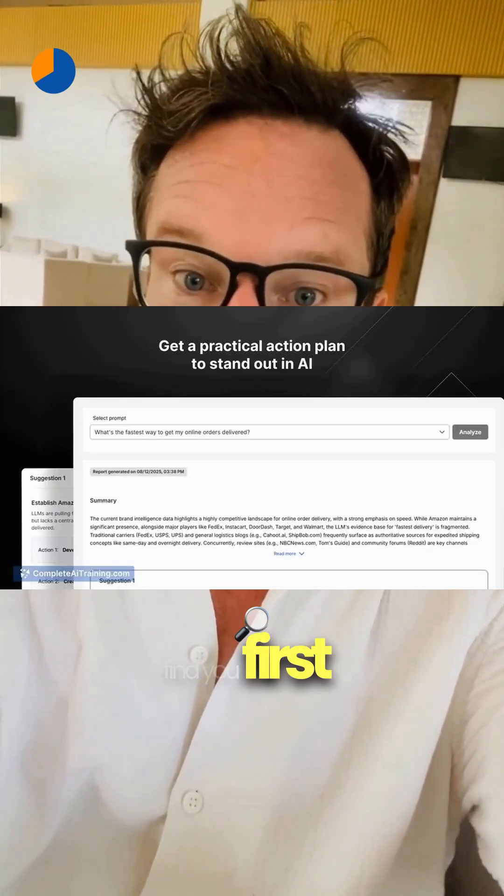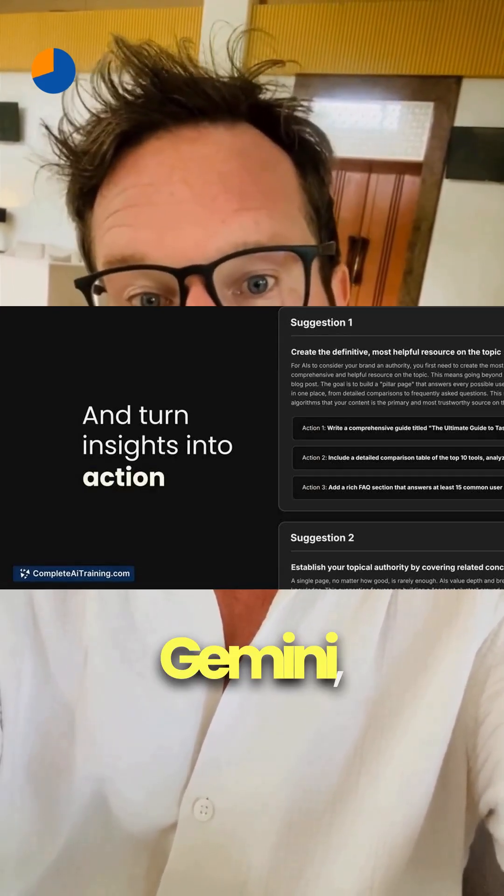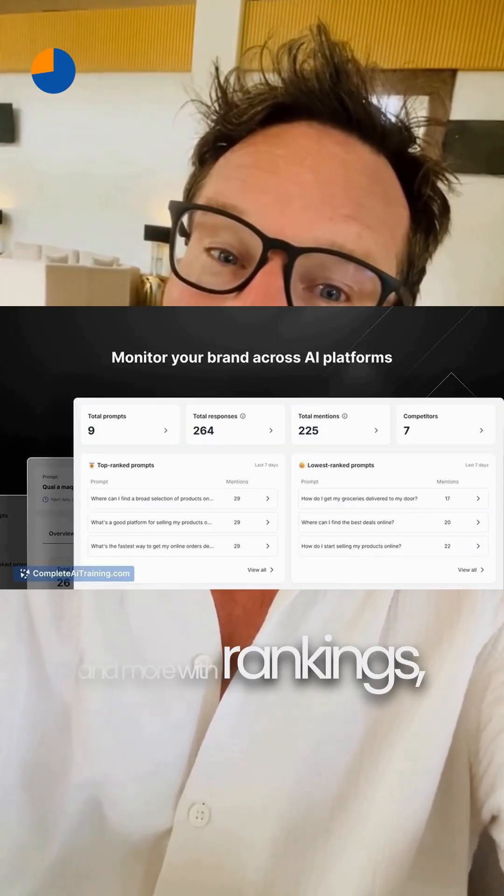To see if the world can actually find you, First Answer tracks your AI brand visibility across ChatGPT, Gemini, Perplexity, and more — with rankings, competitor benchmarks, and geo insights.